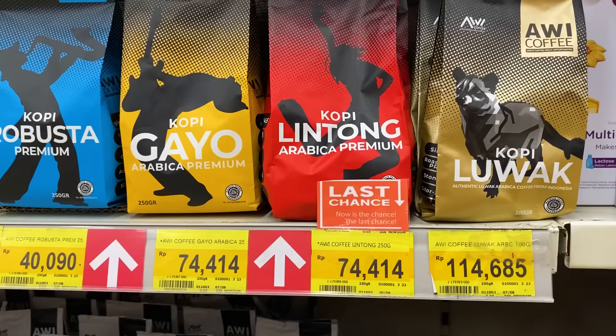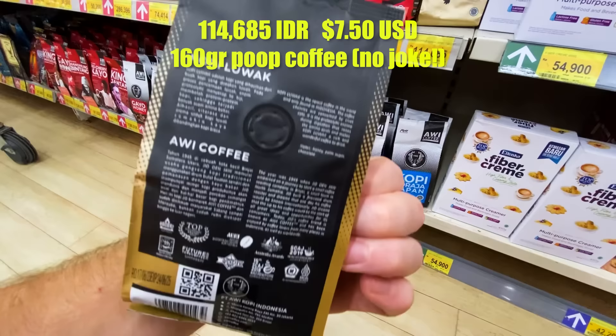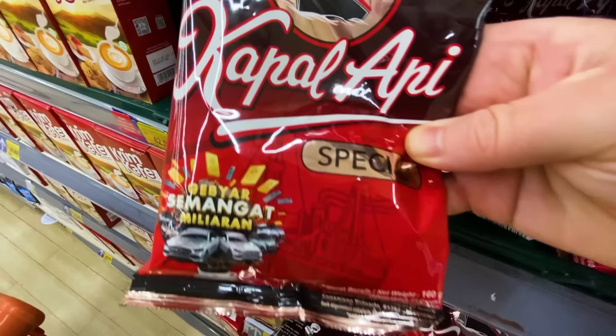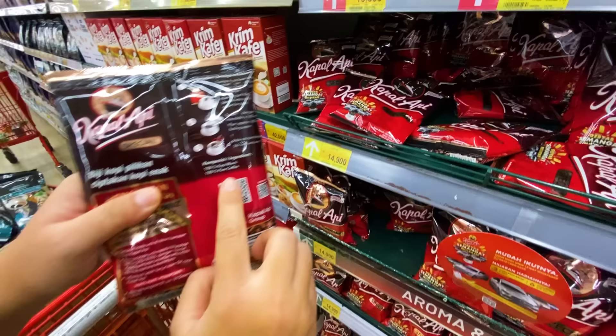Luwak coffee is the one where the animal eats the fruit and poops out the bean — somehow this animal selects the really good beans, making it the most expensive coffee in the section. The most popular and cheapest brand is Kapal Api — this is real coffee, just already ground. A buck for 160 grams, 100% pure local coffee. Nice.